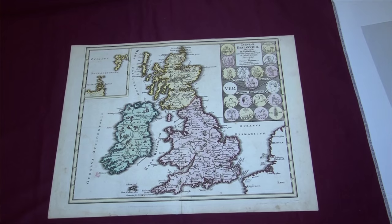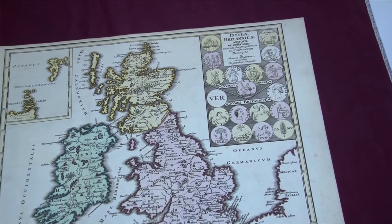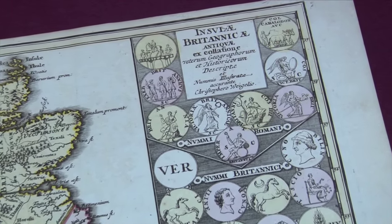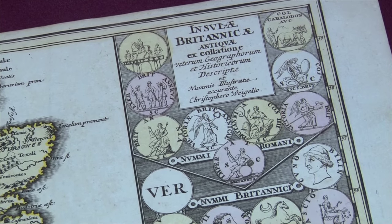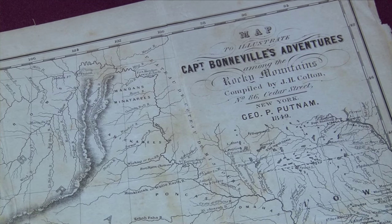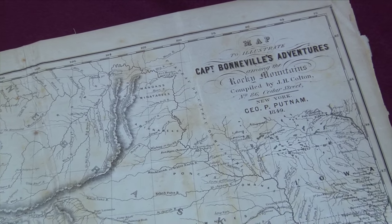Basically what we go on is what's currently out there on the market and recent auction results. What kind of value for maps? A lot less than what people would think. You can get maps from the 1500s, 1600s, 1700s for a couple hundred dollars — 200, 300 dollars. You can get maps from the mid 1800s of individual states around the US for 65, 75, 80, a hundred dollars.